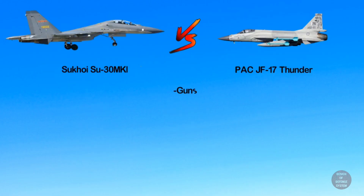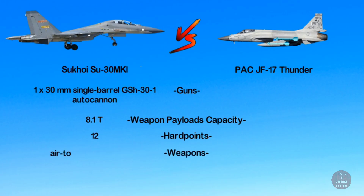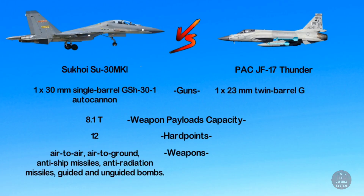Now coming to armament: the Su-30 is armed with a 30-millimeter single-barrel GSh-31 autocannon. The Su-30 can carry weapon payloads of 8.1 tons on its 12 hardpoints. The range of weapons includes air-to-air, air-to-ground, anti-ship missiles, anti-radiation missiles, and guided and unguided bombs. The Su-30 can also carry the world's fastest cruise missile, the BrahMos.